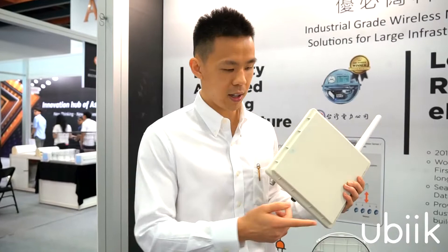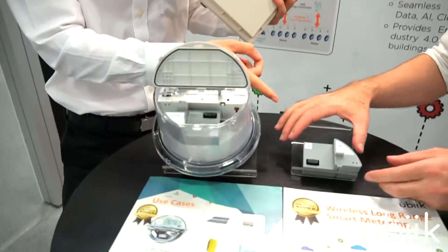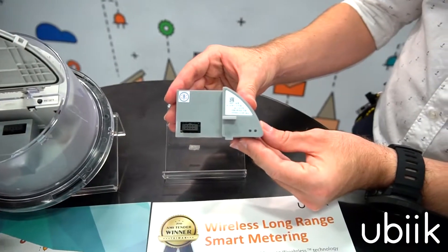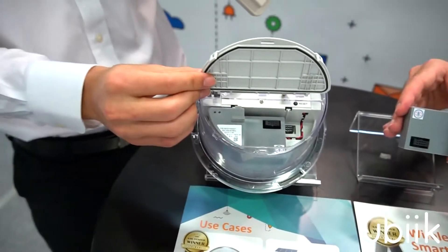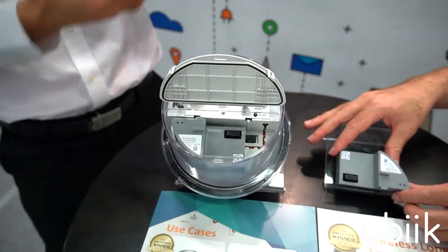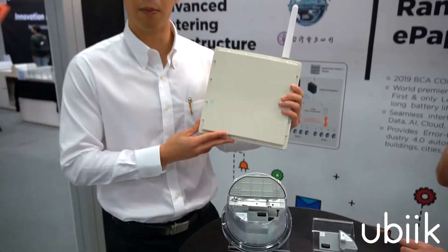The next key component is our wireless communication module. This specific module is designed for TIE Power's electricity meters — it's plugged in directly into the electricity meter and wirelessly sends data to our base station.